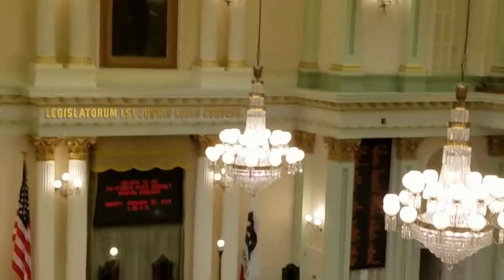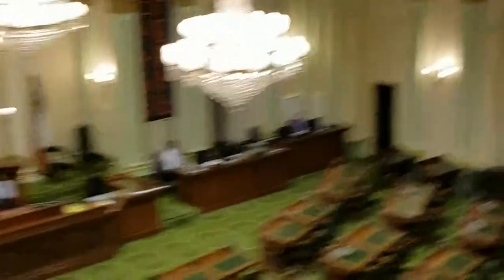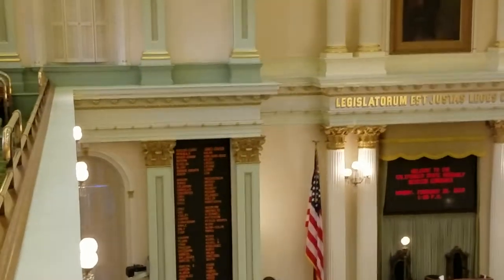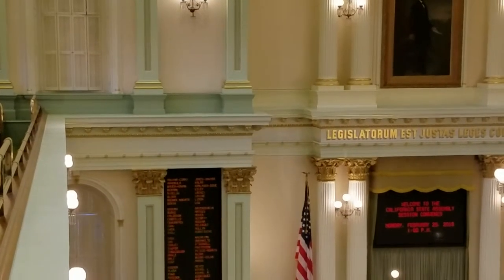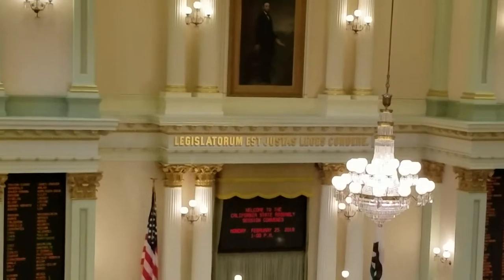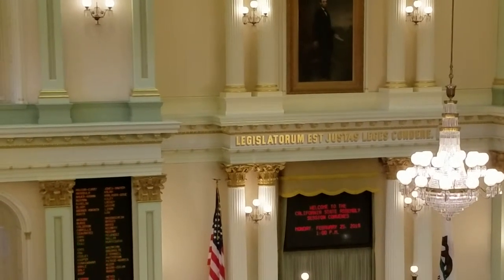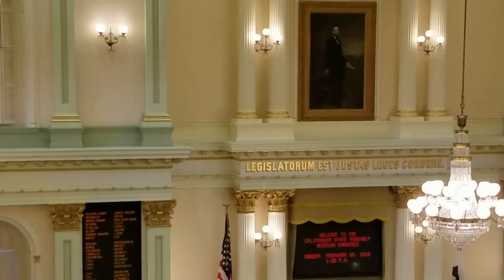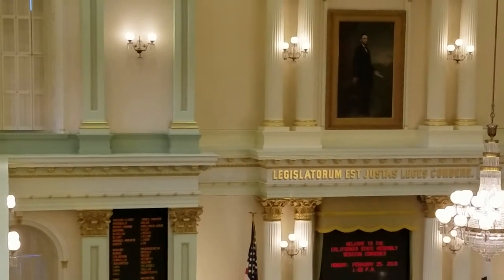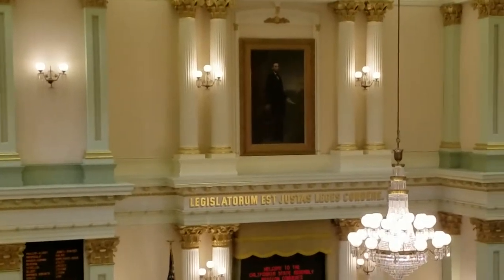In 1935, here in the Assembly only, they had electronic voting buttons installed on each one of the desks — you can see those in the upper right-hand corner. When they are voting on a piece of legislation, every single Assembly member's name appears on those two long screens on both sides of the dais, and you can see in real time whether a measure passes based on how they're voting: a green dot for a yes vote and a red dot for a no vote. In the Senate, they still do traditional roll call voting — a clerk reads off each senator's name and they respond with an aye or a no.